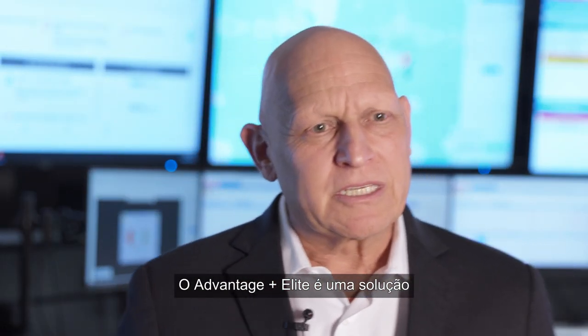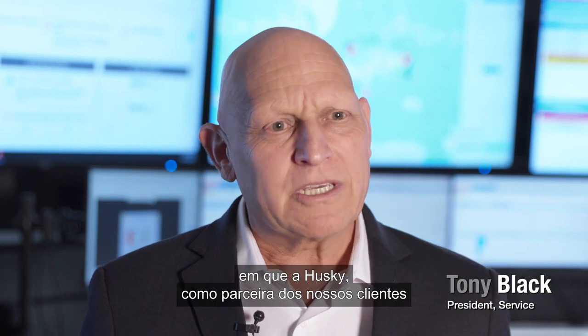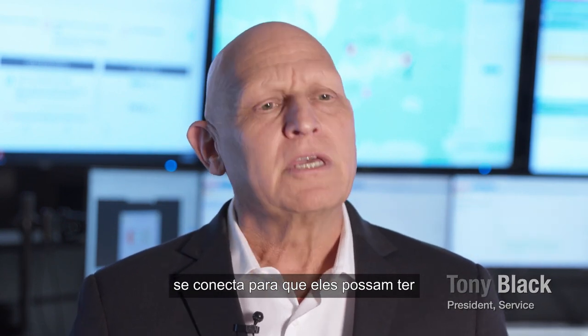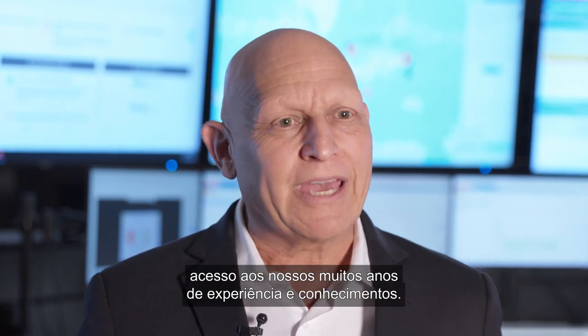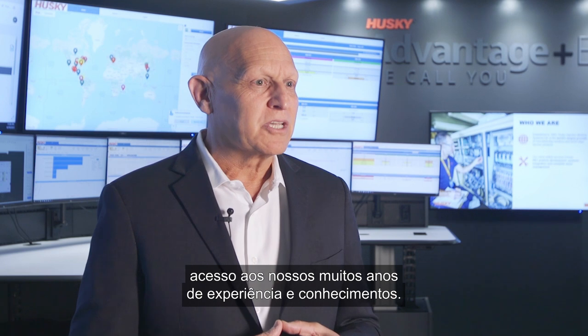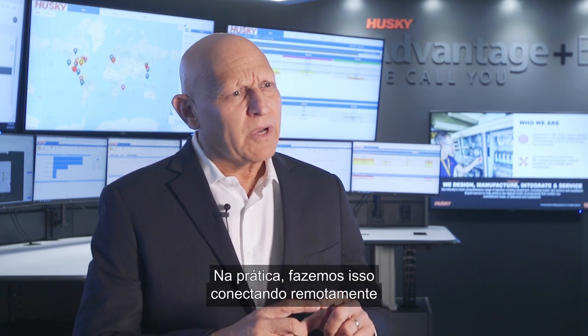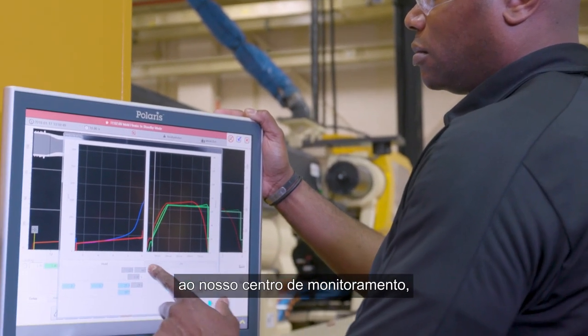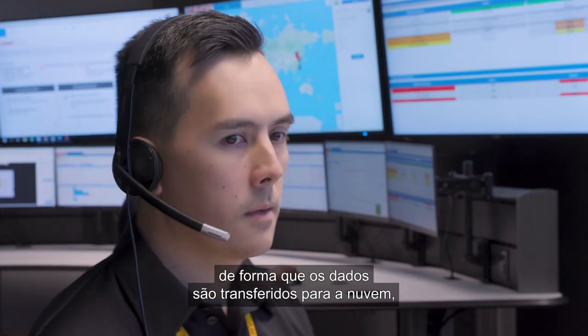Advantage Plus Elite is a solution where we at Husky are partnered with our customers and really connected together, so that our customers can have access to our years and years of knowledge and capability. How we practically do that is we remotely connect our customer's system to our monitoring center, and the data goes into the cloud.